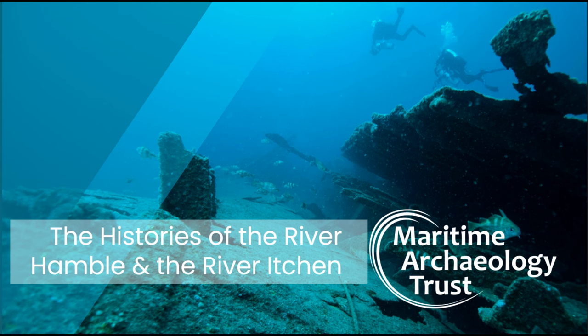Hello everyone, welcome to tonight's talk. My name is Greta. I'm a project officer for the Maritime Archaeology Trust and tonight we're really delving into some local archaeology and history.